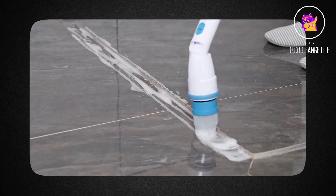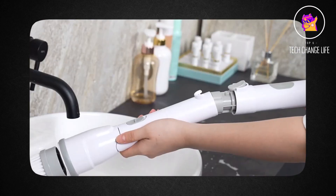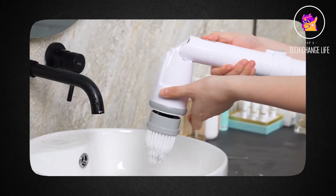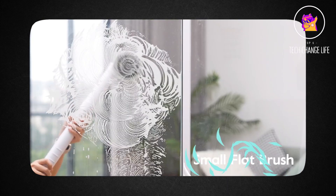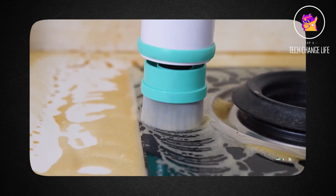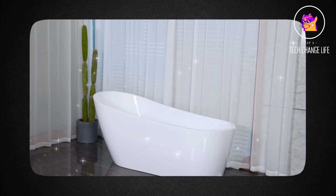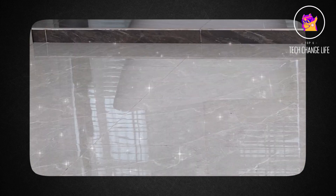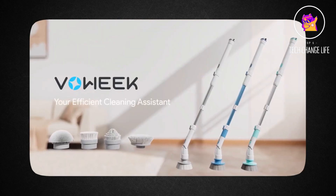Since the brush has no cord, you can move about freely without being limited or tangled. Bathtubs, tiles, grout, windows, and stoves are just a few of the surfaces you may use it on. It comes with a flat brush for big areas, a corner brush, a small flat brush, and a round brush. The extended arm has a maximum reach of 43 inches, and you can change the handle's angle to access tight spaces and remove every last bit of dirt.